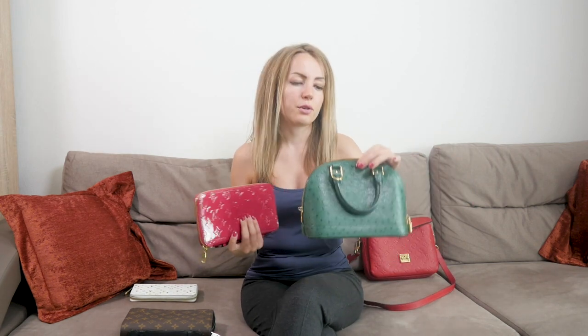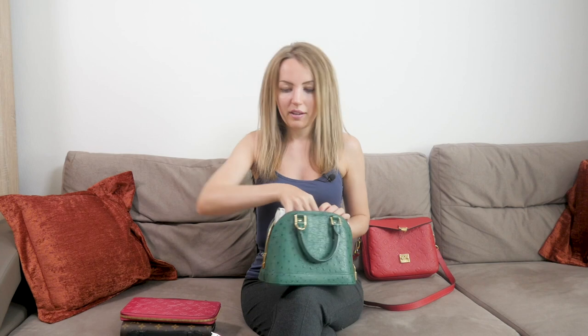The most interesting part about the daily organizer is whether it fits into popular Louis Vuitton bags. It will fit into any medium or large bag. For smaller bags, like the alma BB — if you have an alma BB and you're thinking about getting the organizer, that's not the right fit. If you have an alma BB, you're better off getting the zippy wallet, which fits it well, though it's not super comfortable. In terms of size, the alma BB fits the zippy wallet.